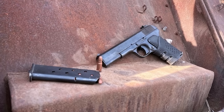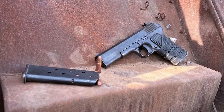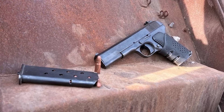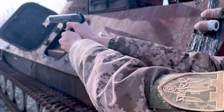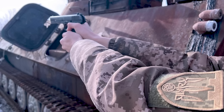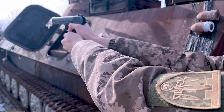On the 26th of February, the TDF's 127th Brigade shared a gallery of photos featuring the TT on their Instagram page. The example shown has an aftermarket rubber slip-on grip. The caption notes: 'Despite the fact this pistol was actively used even during the Second World War, it's simple in design, reliable in operation, small in size, comfortable to carry, and always ready to defeat the Russian invaders.'